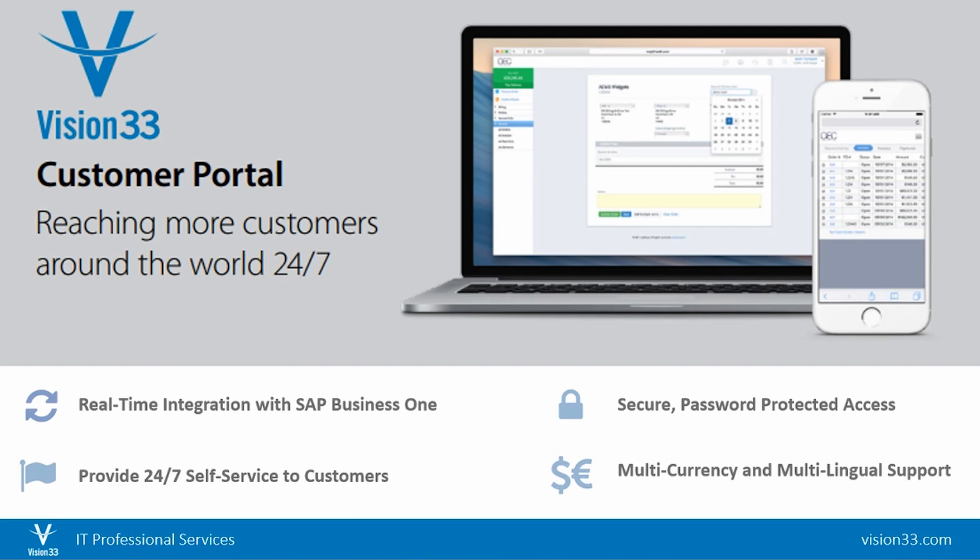It is a real-time connection with Business One, so there is no database and no synchronization. It has responsive design and can be accessed on any device, anywhere, anytime.